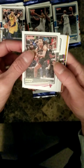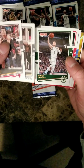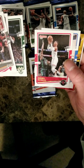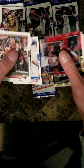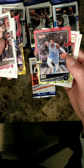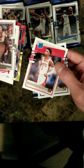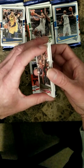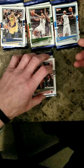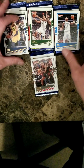Got Wendell Carter Jr., Jared Allen, Lonnie Walker the fourth, Dante DiVincenzo, Russell Westbrook Houston Rockets, Chris Paul OKC Thunder. Got hologram Mikal Bridges on the Suns, hologram Malik Beasley. Last two cards, we got a rated rookie Kenyon Martin Jr. and Elijah Hughes.